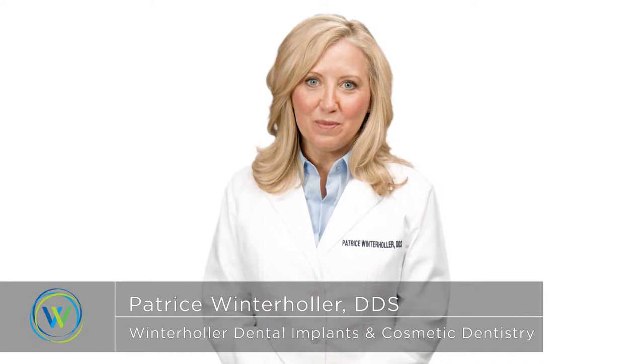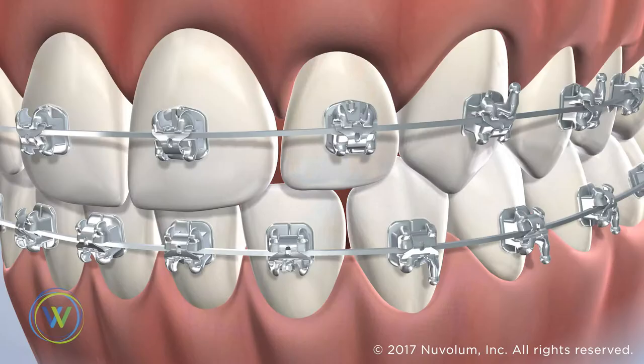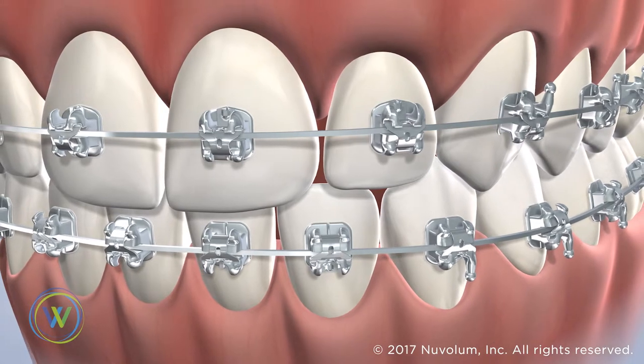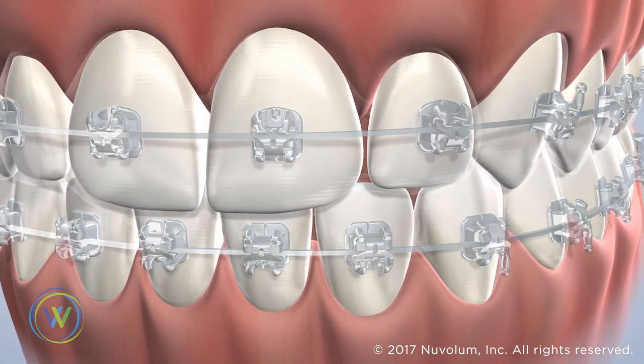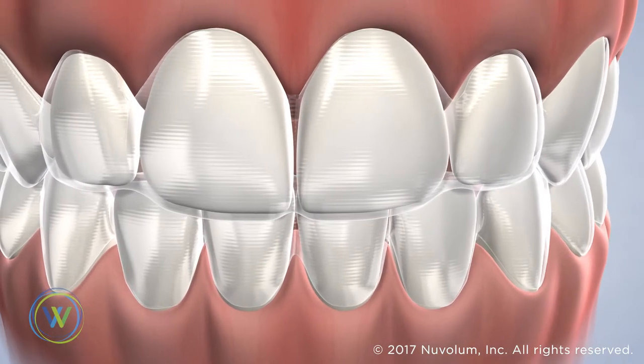Clear aligners are one of the most popular options for patients who don't want to have traditional visible braces. Rather than using metallic brackets and wires to guide the teeth into place, these aligners use a series of clear trays to carefully align the teeth and adjust the bite.